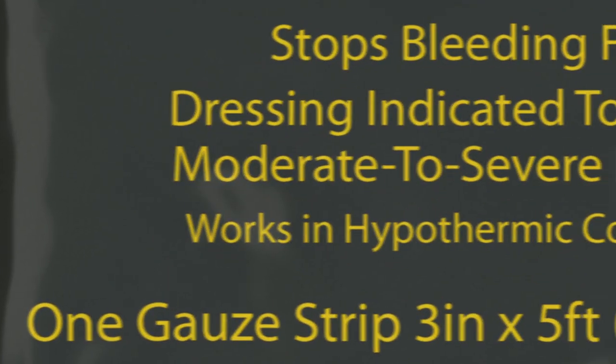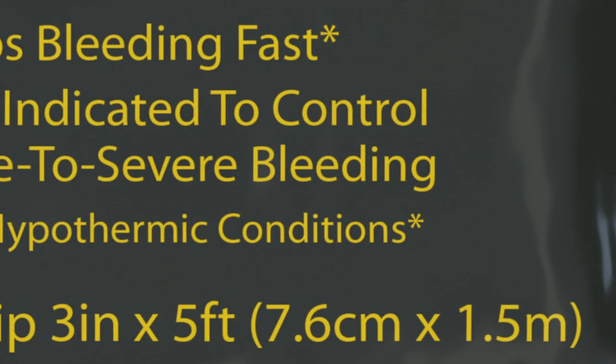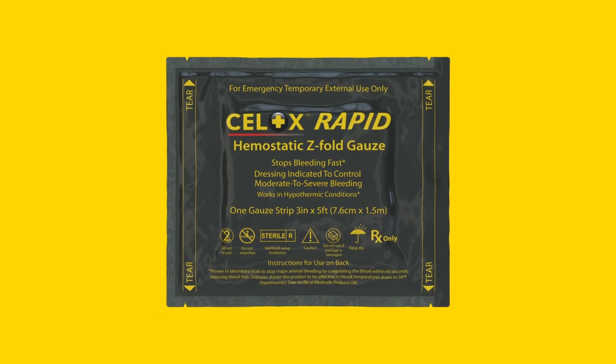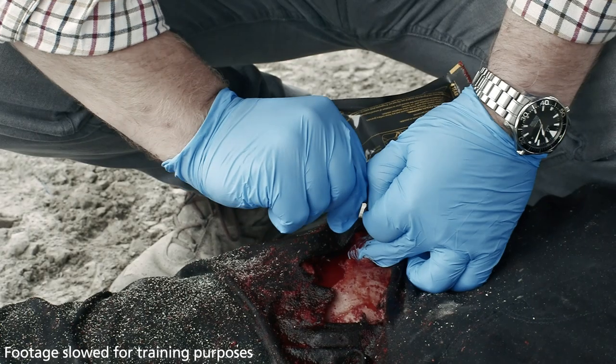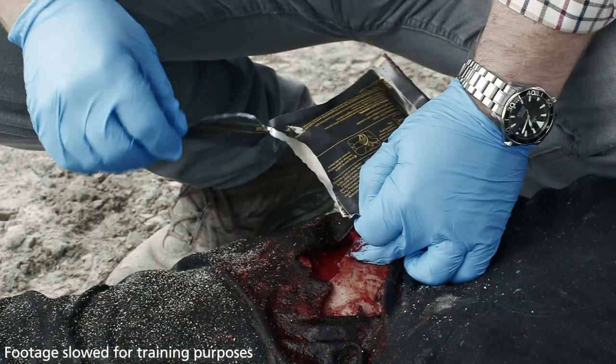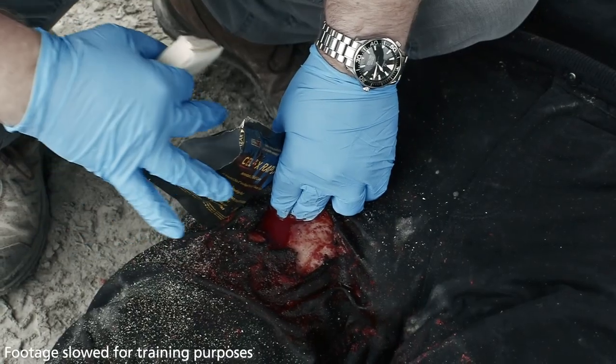Cellox Rapid is indicated for moderate to severe bleeding. Familiarize yourself with the product's packaging — it has four tear notches, one at each corner. While maintaining pressure on the wound, open the pack and remove Cellox Rapid from the packaging.